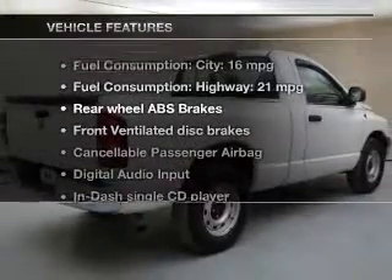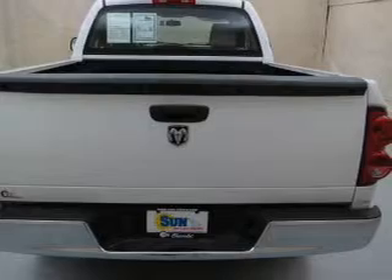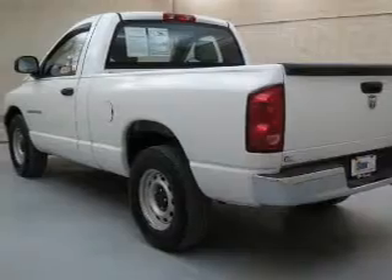With these notable features, you won't want to miss out on the opportunity to own this amazing ride: an AM-FM stereo with a CD player, a satellite radio, power steering, an adjustable tilt steering wheel, and air conditioning.